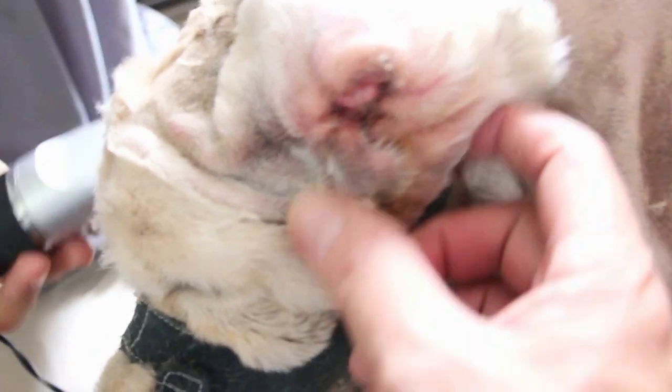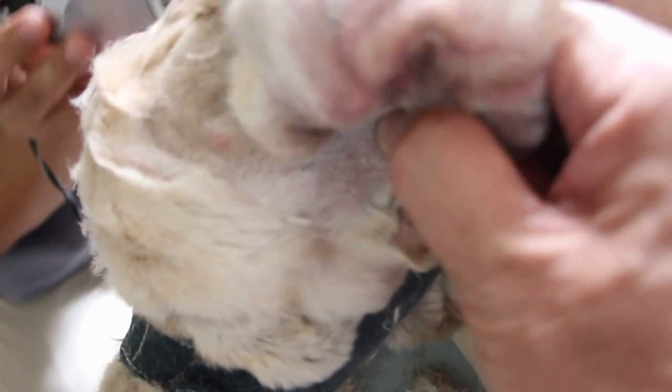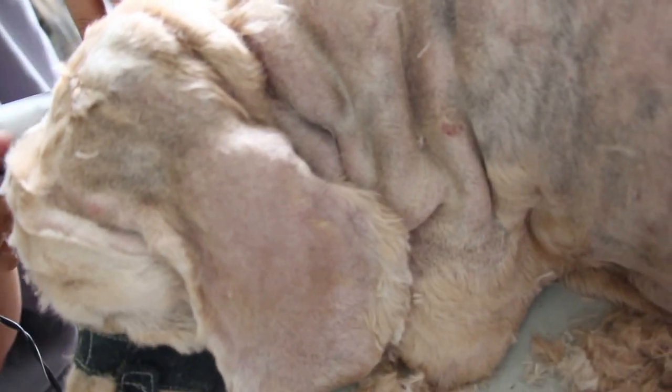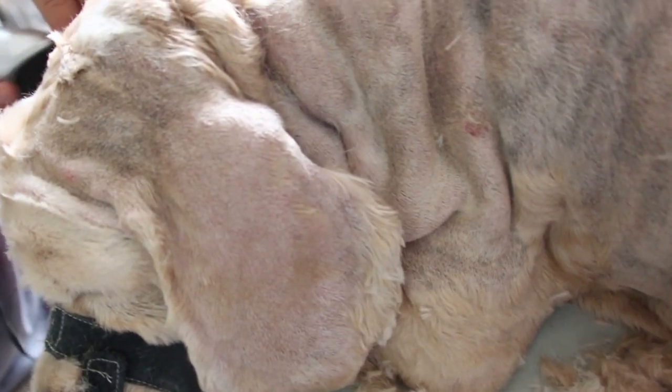The ears are itchy and painful. He does send the cocker spaniel — this looks more like a cocker spaniel than a golden retriever — to the pet shop for ear cleaning as well.